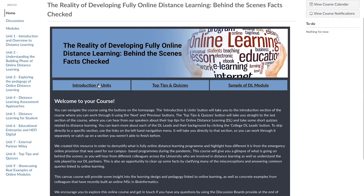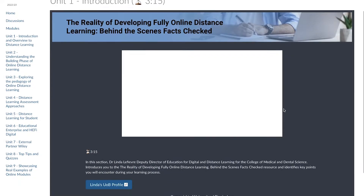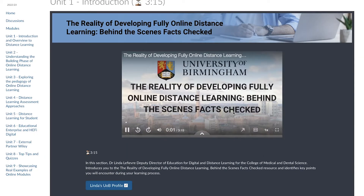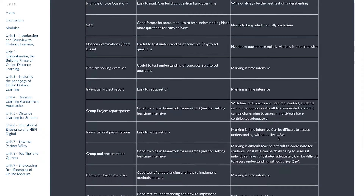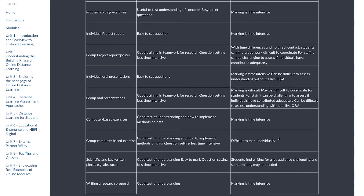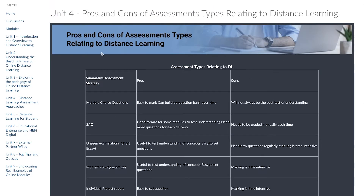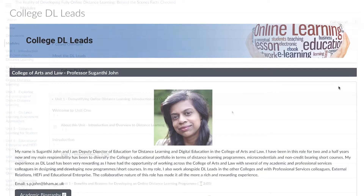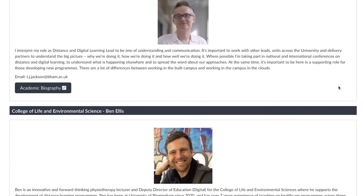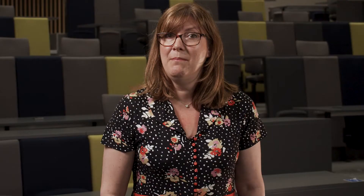We created this resource in order to demystify what is fully online distance learning and highlight how different it is from the emergency online provision that was used for our campus-based programmes during the pandemic. This course will give you a glimpse of what is going on behind the scenes, as you will hear from different colleagues across the university who are involved in distance learning. This is also an opportunity to clear up some facts, clarify misconceptions, and answer common queries linked to online learning.